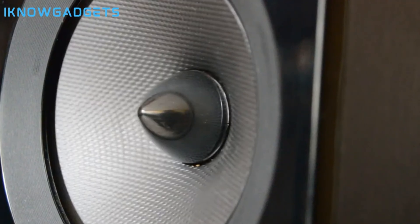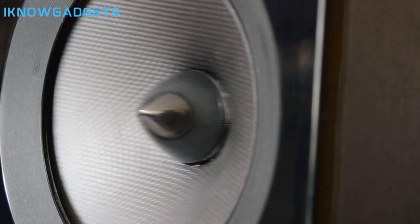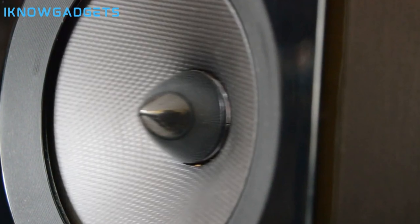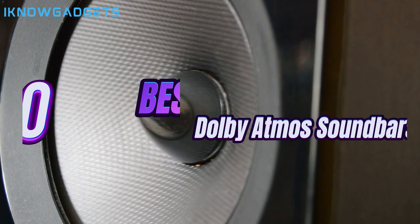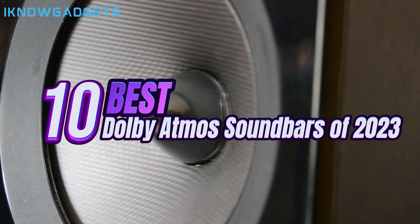What's up everyone! If you want to seriously upgrade your home theater audio experience this year, adding a Dolby Atmos soundbar is the way to go. Dolby Atmos delivers immersive 3D surround sound with audio coming from all directions, even above you. In this video, we'll be counting down our picks for the 10 best Dolby Atmos soundbars available in 2023.